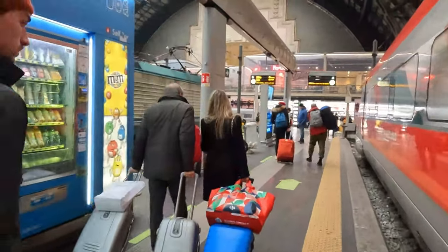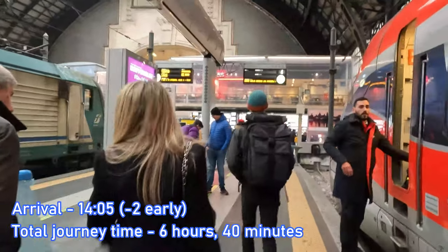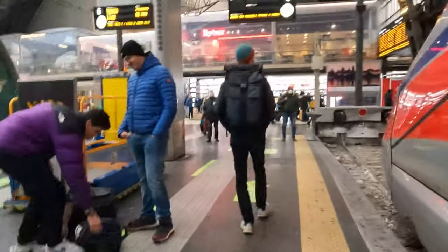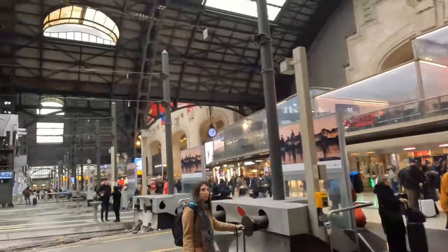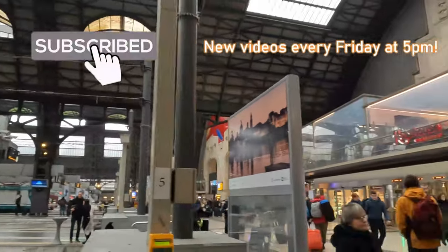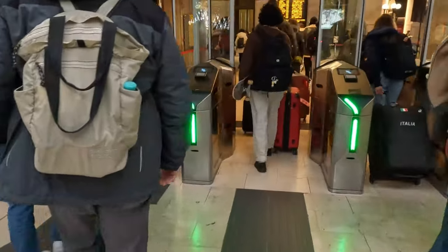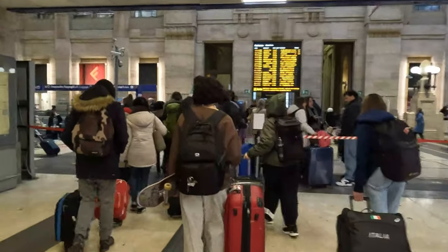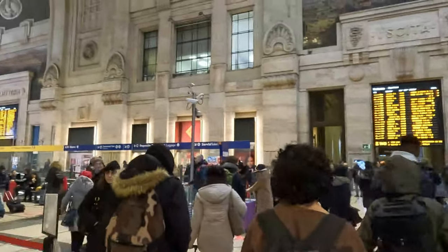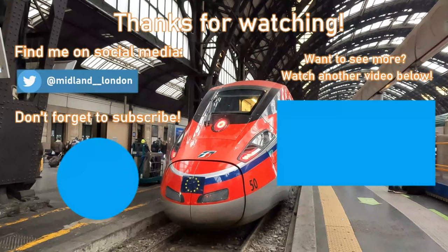And that's it guys — welcome to Milano Centrale, one of the finest railway stations Europe has to offer. Have you ever travelled with Trenitalia before, or Frecciarossa? What are your experiences with them? Please do let me know your thoughts in the comments below. I really do hope you've enjoyed the video, and thanks so much for coming along with me on this journey today. If you did enjoy the video, please do give it a like, as well as share it, as that really does help the channel to grow. If you're new to the channel, why not consider subscribing as well as enabling notifications, as I now upload new videos every Friday at 5pm. It's time to see what Milan has to offer before a flight back to Paris later this evening — thanks so much for watching, and I'll see you next time.